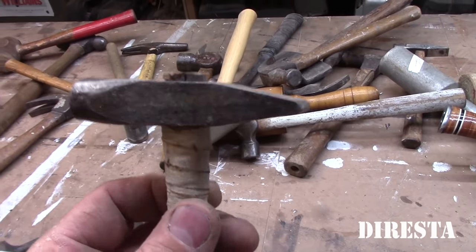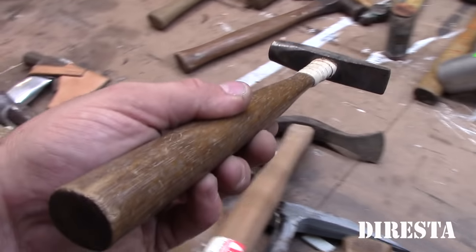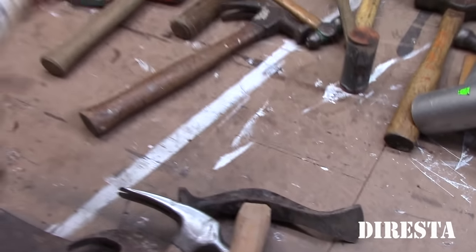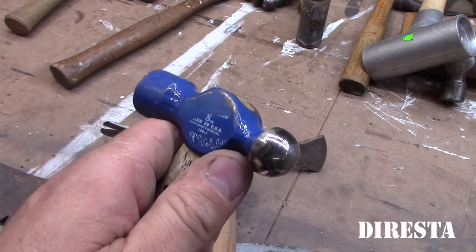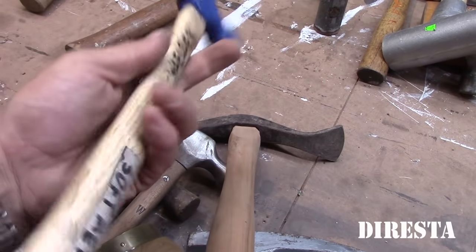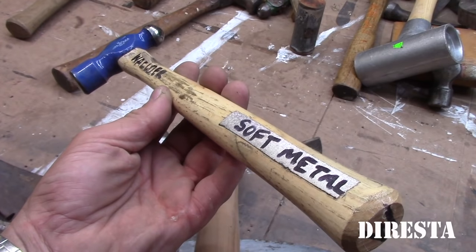Another one of those square heads — I have a lot of these hammers. I tend to find them at the flea market. Probably paid a dollar or two. This is David's ball peen hammer — he has it specifically nice and shined, and the face is also shined for when he's working on copper and other soft metals. So this means do not touch.